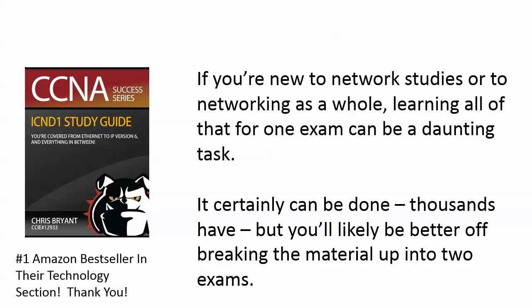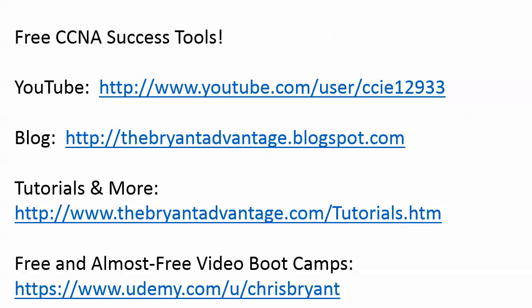It can be done — people do it every day. But the key is, if you're new to networking studies, it's my experience and the experience of my students over the last 10 years that you're better off breaking it up into two exams. You have to make the final decision which way you're going. There's no right or wrong answer, but I hope that gives you some guidance. Just get that question out of your head, charge forward, and start nailing that exam and getting CCNA certified.